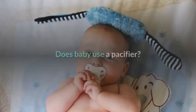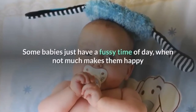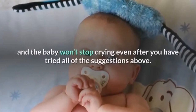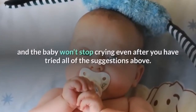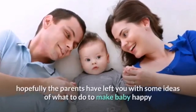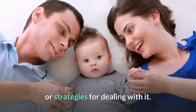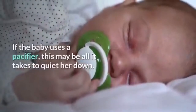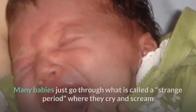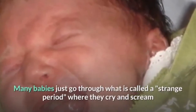Does the baby use a pacifier? Some babies just have a fussy time of day when not much makes them happy, and a baby won't stop crying even after you have tried all of the suggestions above. Hopefully the parents have left you with some ideas of what to do. If the baby uses a pacifier, this may be all it takes to quiet her down.